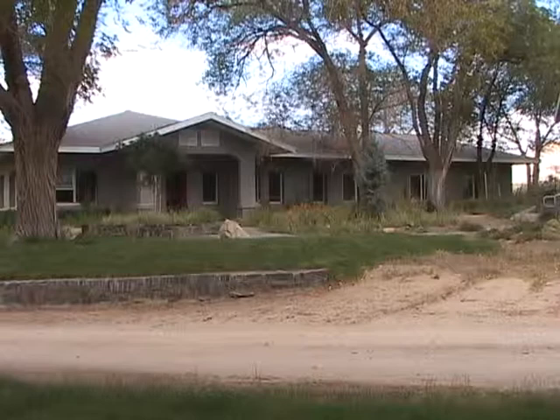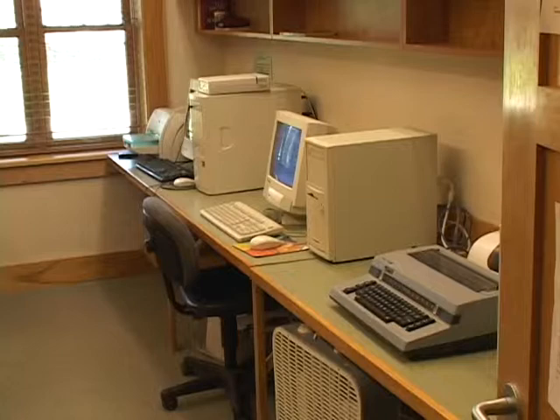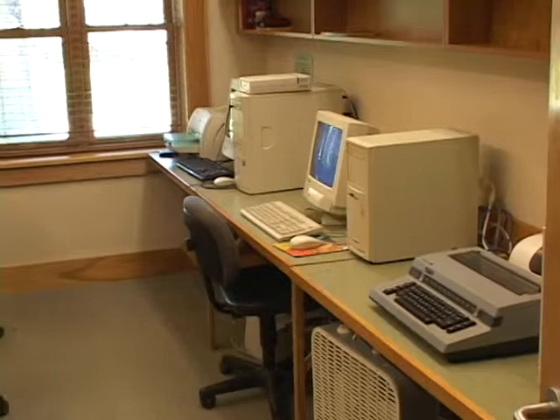This is the computer room where faculty and students can come to get their emails — some of the faculty homes have email, some do not. It's used almost around the clock, and students stay up late at night doing papers and book reviews and various things, but mostly I think they're on email communicating with family, friends, and girlfriends.